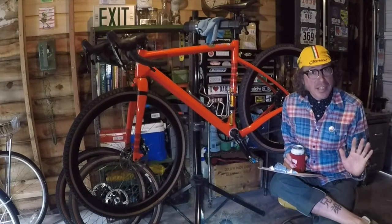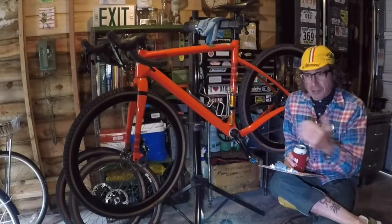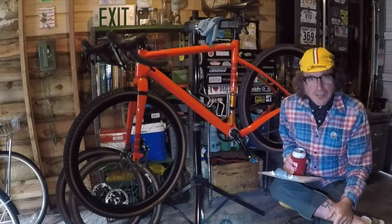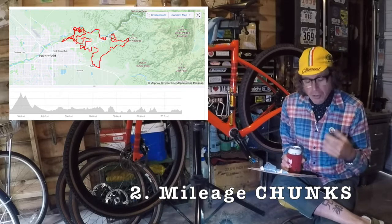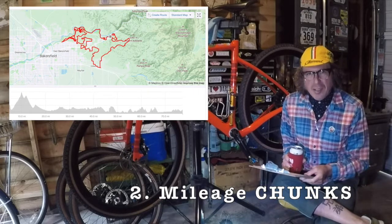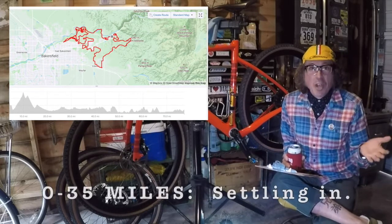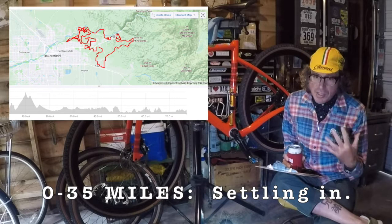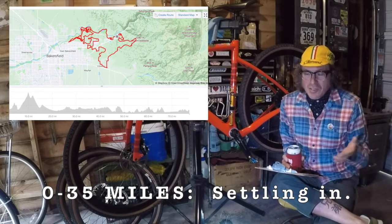And then of course the opposite end of that as well. Generally speaking, the Rock Cobbler is a type of event that will send you on a journey through those stages of state of mind. Let's break it into three mileage chunks. The first is zero to 35 miles — this is where I realized I was struggling with pacing, and at some point I kind of gave up on it and thought, I'm just gonna go and see what happens.